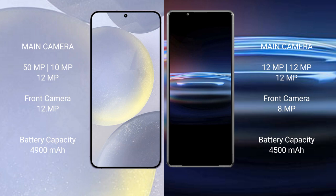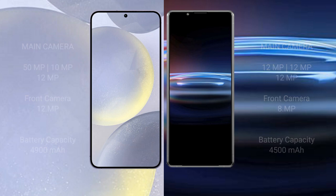Samsung Galaxy S24 Plus has a 4900mAh battery with 45W fast charging support. Sony Xperia Pro 1 has a 4500mAh battery with 30W fast charging support.